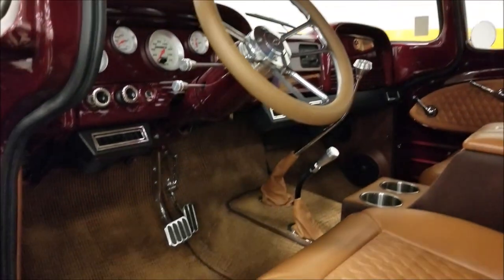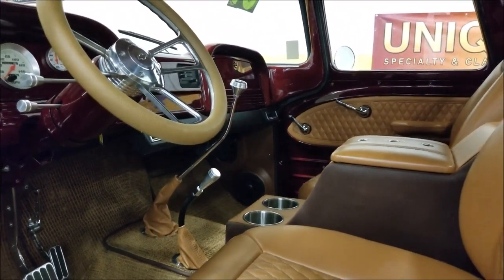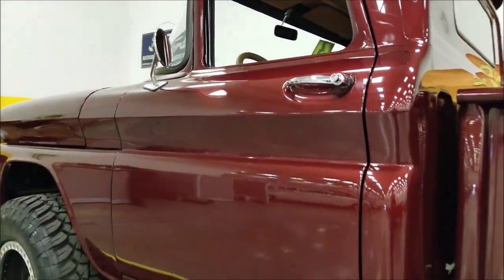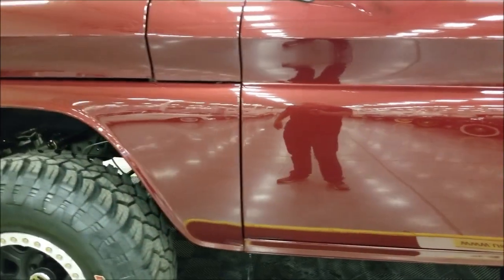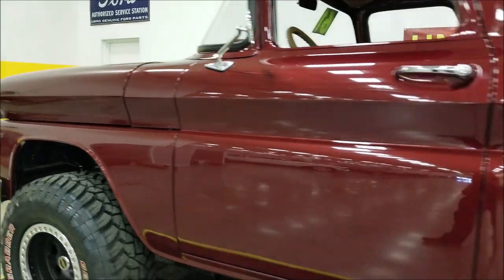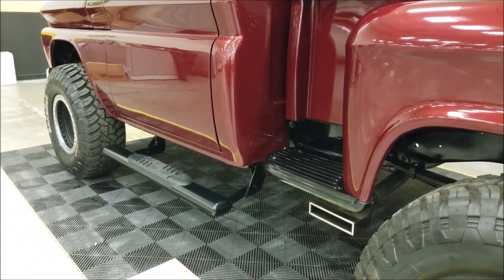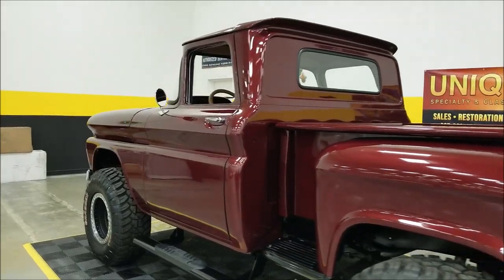Look at that beautiful headliner, with custom speakers installed down in the kick panels. Wow, look at how everything fits — the body lines — again look at that reflection. There's side exhaust, and it just sounds great. Sounds as good as it looks.